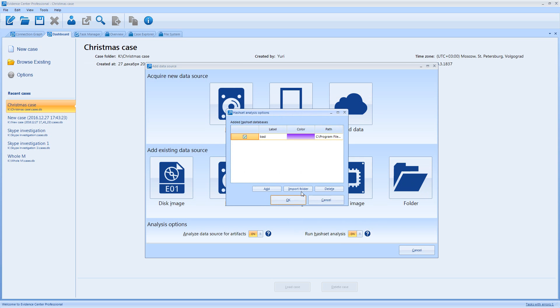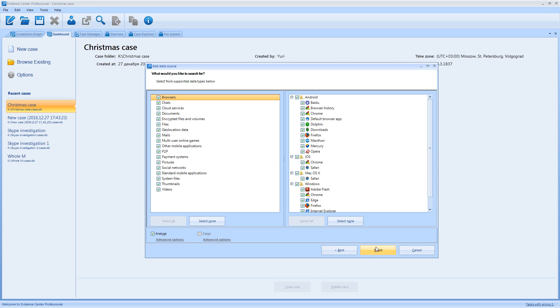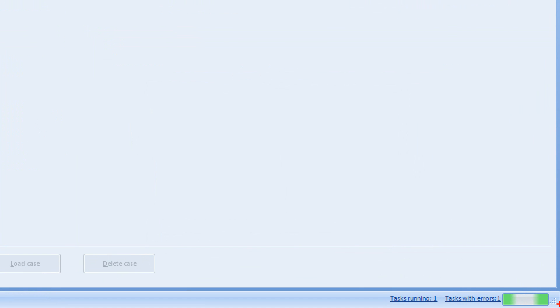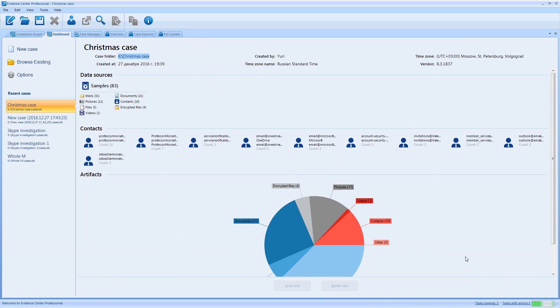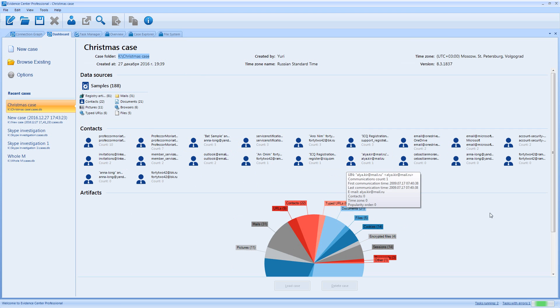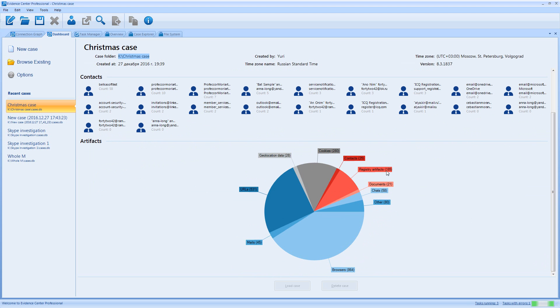Let me run hash set analysis for my case — I will investigate a folder. Now I run analysis. You can see that on the task bar it shows you a quick overview of tasks which are now running and their status. You can see that one task already completed with error. As it goes you can see new information appearing — a pie chart with documents, geolocation data, and other artifacts found, showing how many artifacts of which types are found.